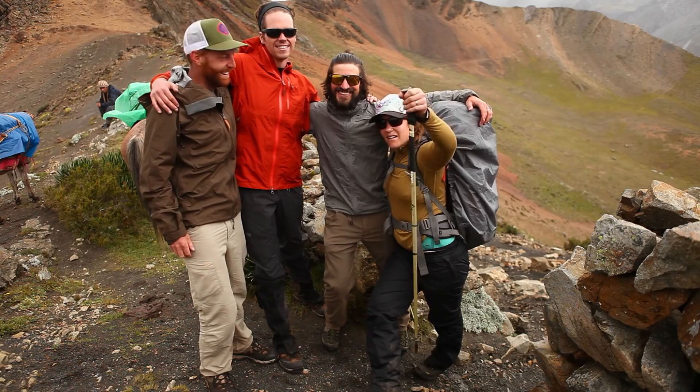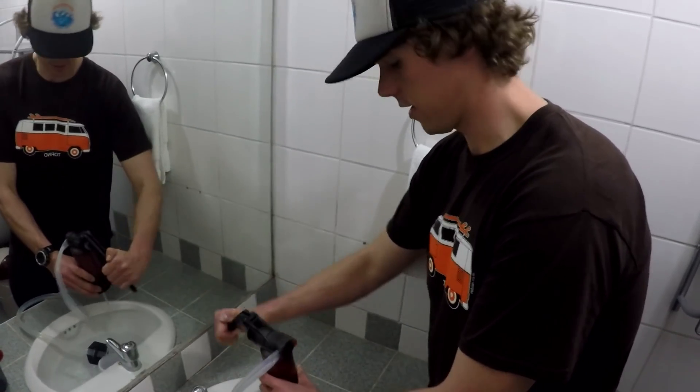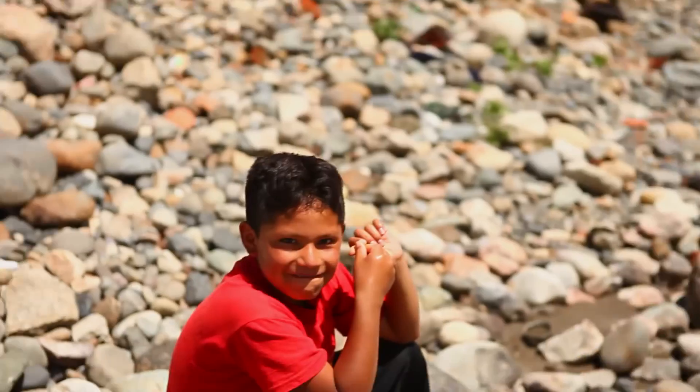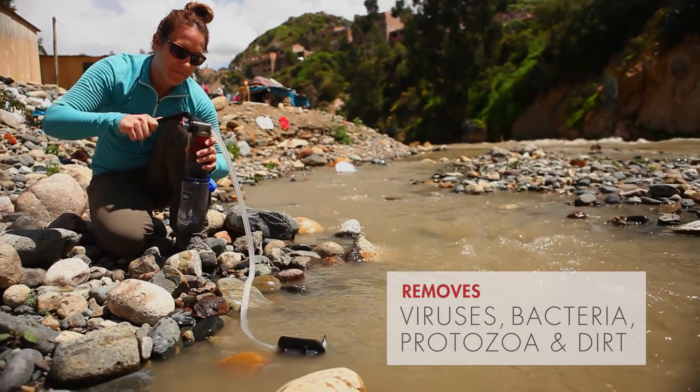Throughout the course of it we're going to make a video, take photos, and tell the story of what this device can do. I'm Steve, a design engineer with MSR in Seattle. Today we're in Juarez, Peru, and what we're doing here for the next 13 days is introducing the new MSR Guardian — a water purifier that removes virus, bacteria, and protozoa.